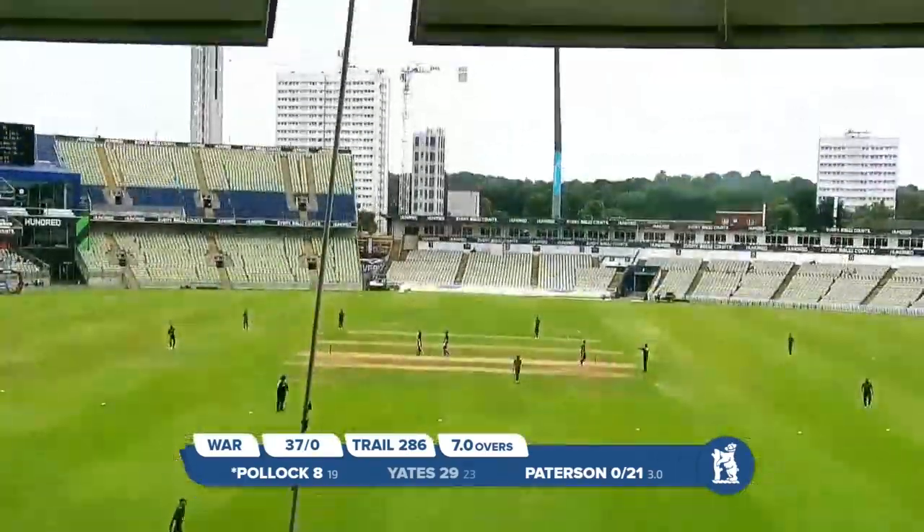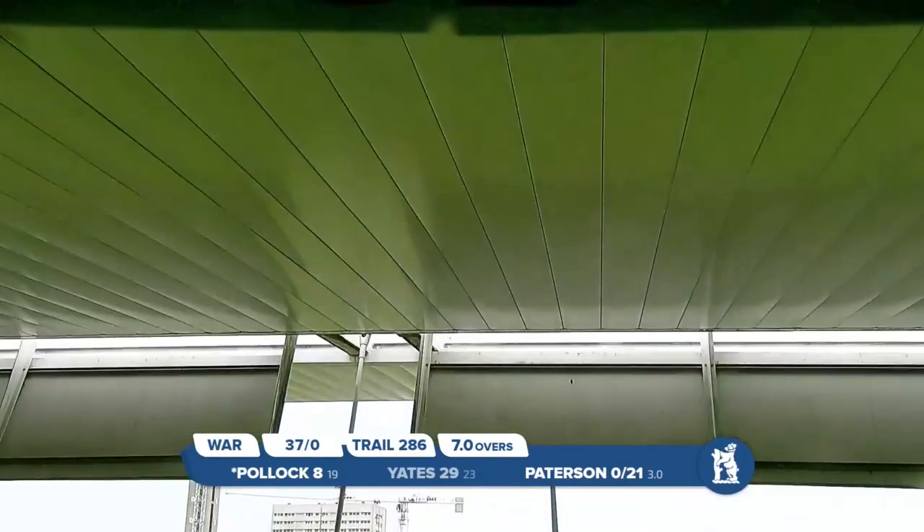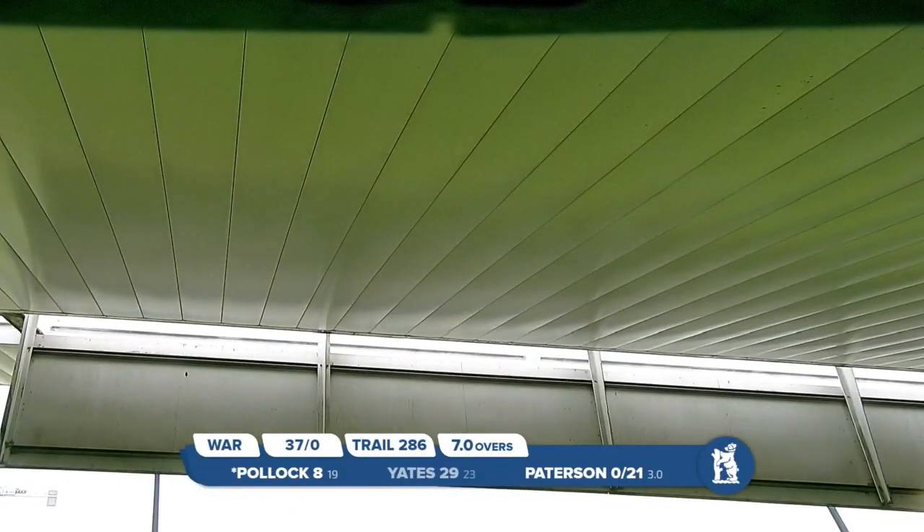From the Birmingham end towards us, he bowls to Pollock — and that's gone a very, very long way. It's hit the roof of the Hollies Stand and bounced back down again. I thought for a moment it was going to clear the Hollies Stand completely.